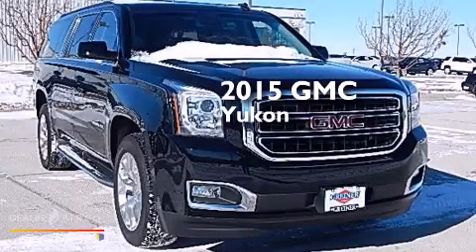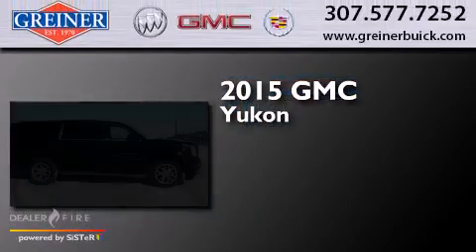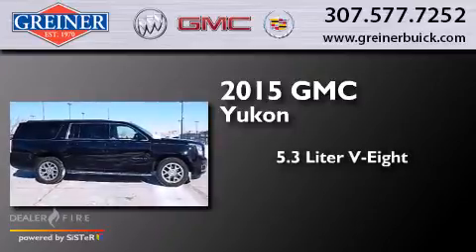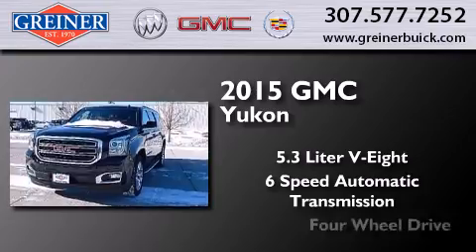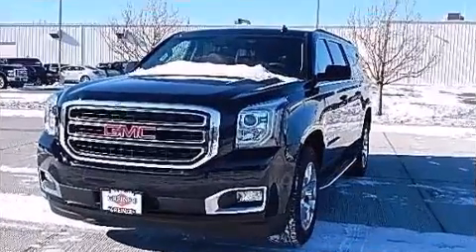This is a brand new 2015 GMC Yukon. It features a 5.3-liter eight-cylinder engine, a six-speed automatic transmission, and the added safety and control of four-wheel drive.